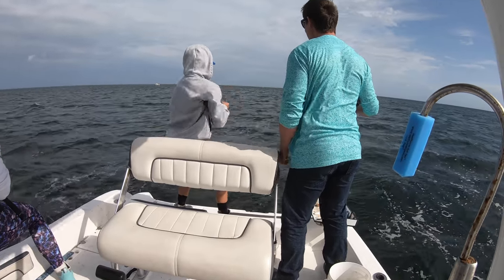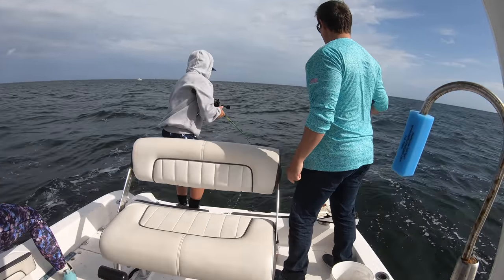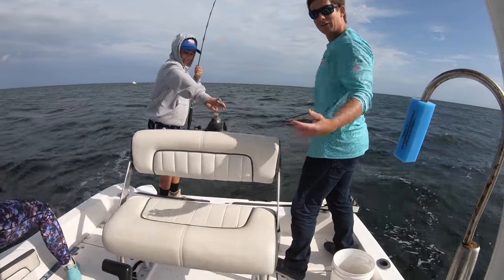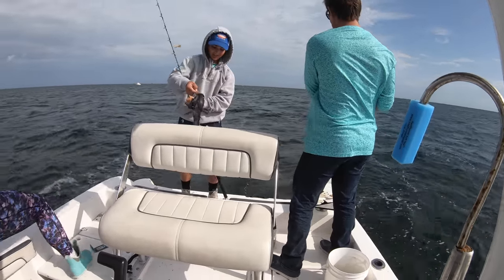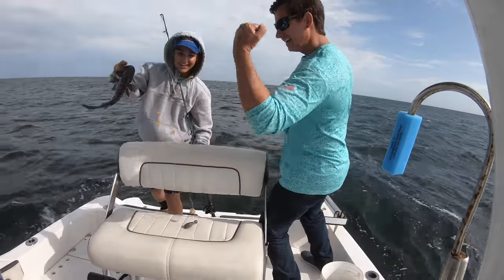Oh, Sam, that's a good one. Big sea bass! Big sea bass. Keeper — or maybe another keeper. It's either a keeper or really close. Yes! 15 inches. Third keeper.